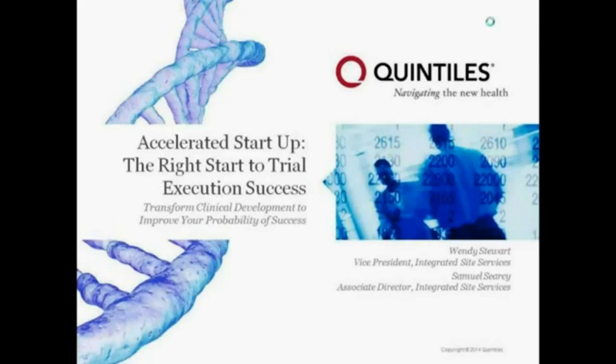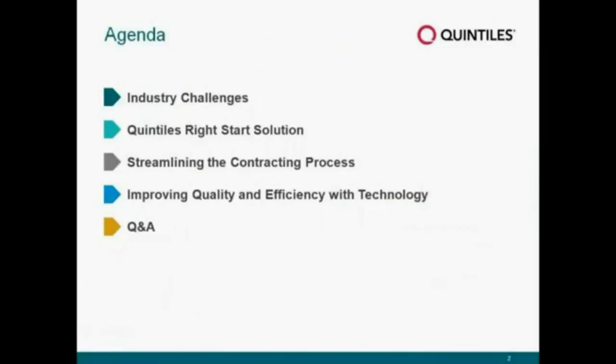In terms of today's agenda, we're going to start by walking through the industry challenges that face us all. We're then going to move on to talk about the Quintels Right Start solution, and then go a little bit deeper into the contracting process. By a case study, we're going to try to articulate and quantify the benefits we see and share with our customers when we work in the Right Start solution. Lastly, we'd like to move on to talk about the role that technology plays in helping us realize some of those benefits and how we can really drive to improve quality and efficiency. And then we'll end the session with a Q&A.